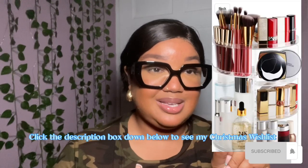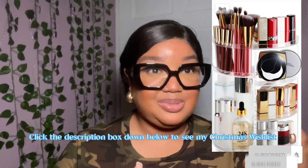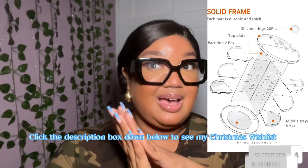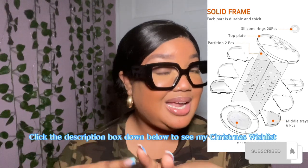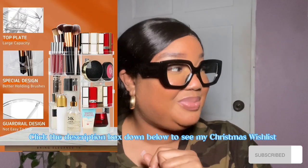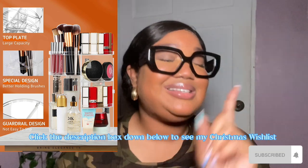So number one is going to be this acrylic organizer for your makeup — it spins on a rotating ball or something like that. I love it. I saw it on TikTok — I can't remember the creator's name but she has an Amazon store. When I saw it I was like, yes, I love you. I have no idea where I intend to put it if I ever get it, but the fact is — I love it.